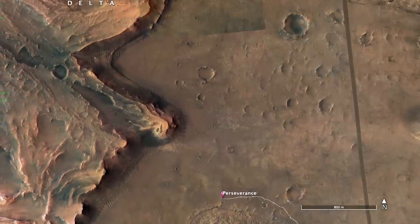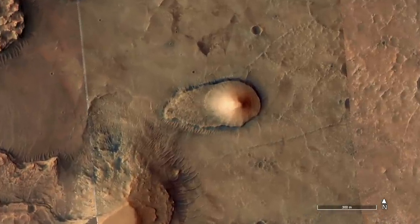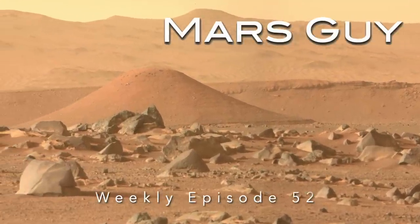Perseverance reached the closest it will ever get to the eroded delta remnant, first recognized from orbit as a notably symmetric, vaguely artificial-looking landform. From the ground, it just looks wonderfully weird, on this episode of Mars Guy.